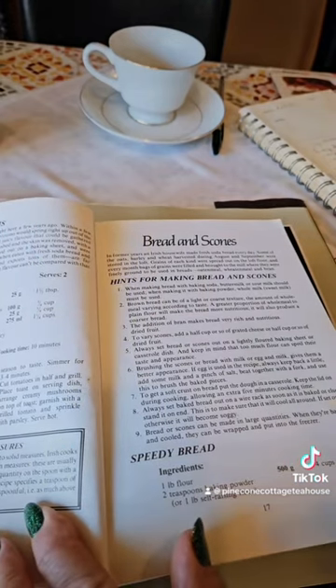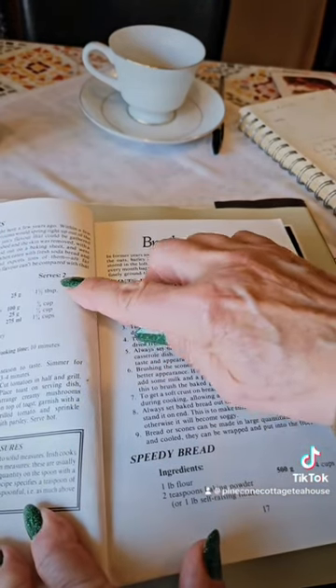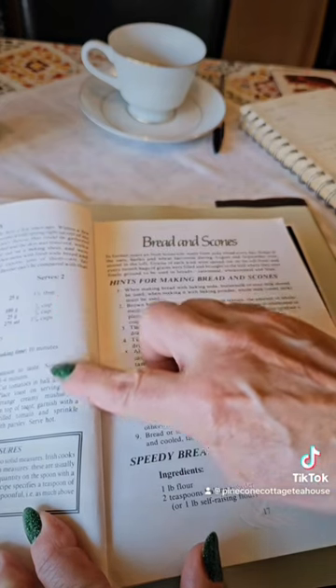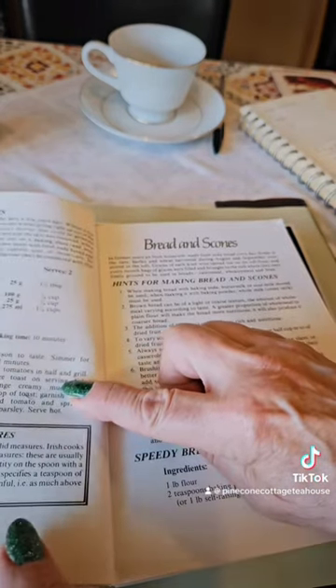The date is March 16th for our brunch. This is the recipe for the creamy mushrooms that I use — we also grill the tomatoes.